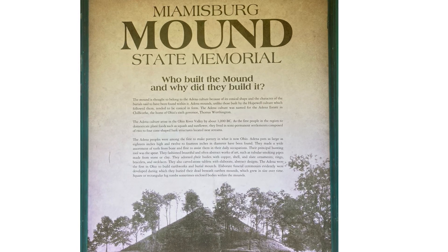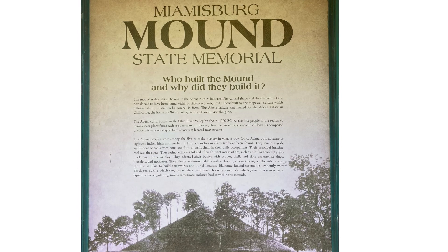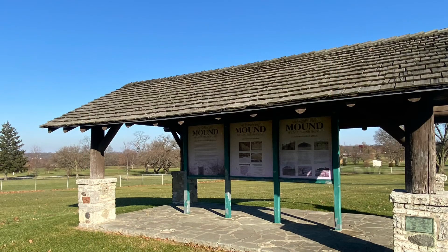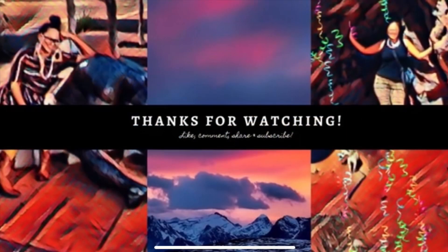Today, the park is owned by the Ohio Historical Society, and they have added additions like benches and picnic tables to the area. Please feel free to pause at the markers to read more. I hope you liked it — make sure you subscribe, and I'll see you next time.